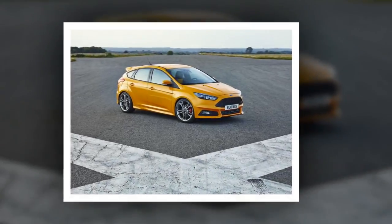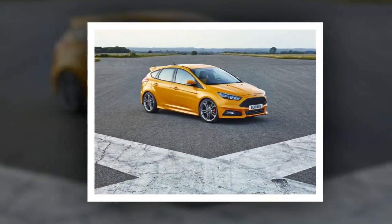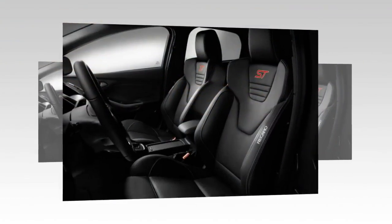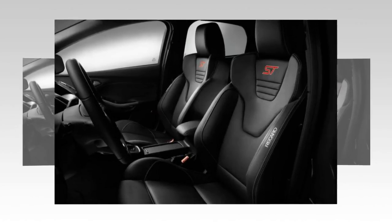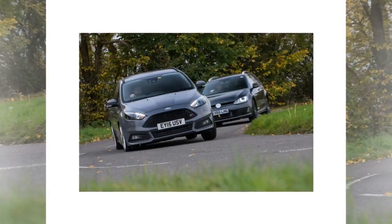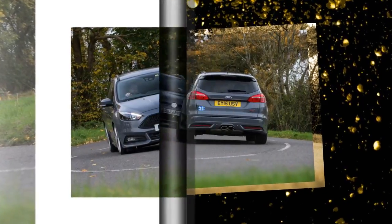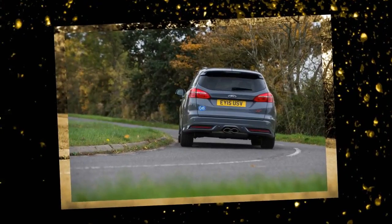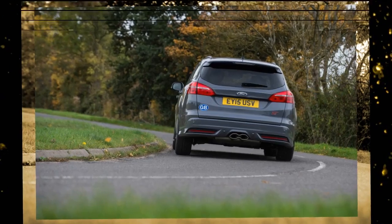Pitching the ST estate against the Volkswagen GTD equivalent turned out unsurprising results — neither were free of flaws, but the ST traded the VW's refinement for a more involved and tactile experience. We chose the ST, but the conservative styling and comparatively premium feel of the German load-lugger will appeal to plenty of people cross-shopping the pair. The Golf's premium position informs its higher price of almost £29,000, about £1,000 more than the top-spec ST3 Focus ST estate.